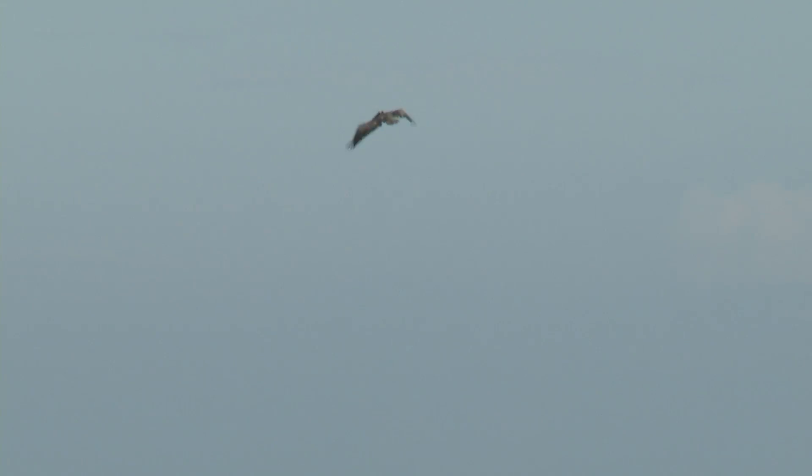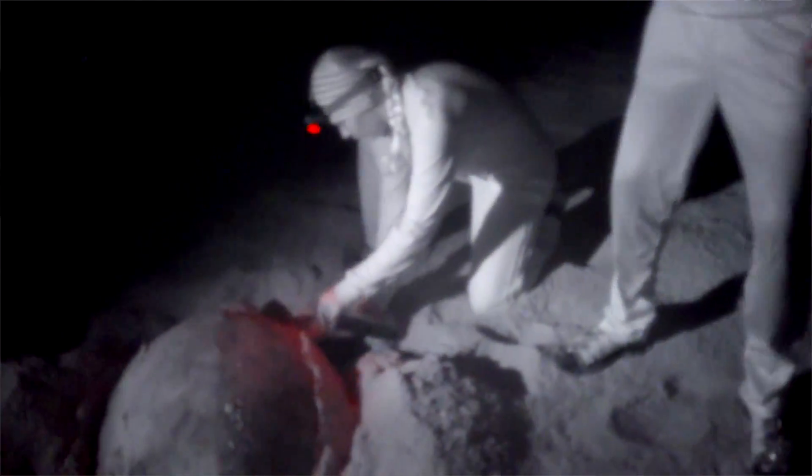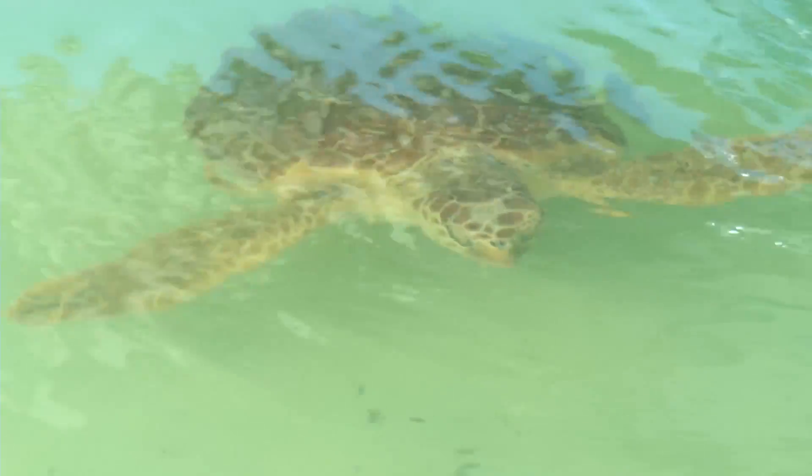Many young turtles fall victim to predators like sharks or birds. Now, marine scientist Kate Mansfield and her team at the University of Central Florida have a better idea of where they go.